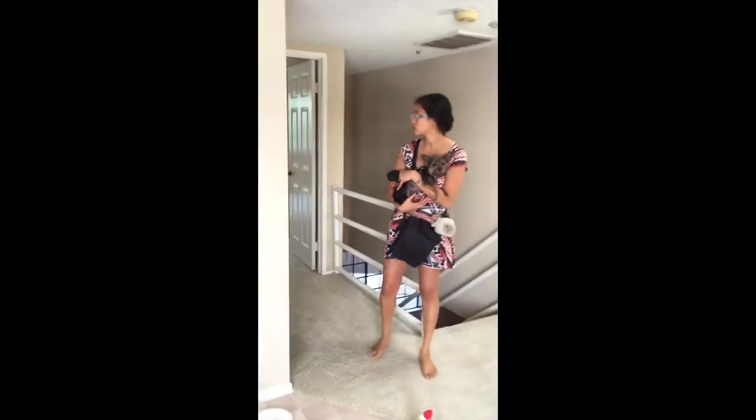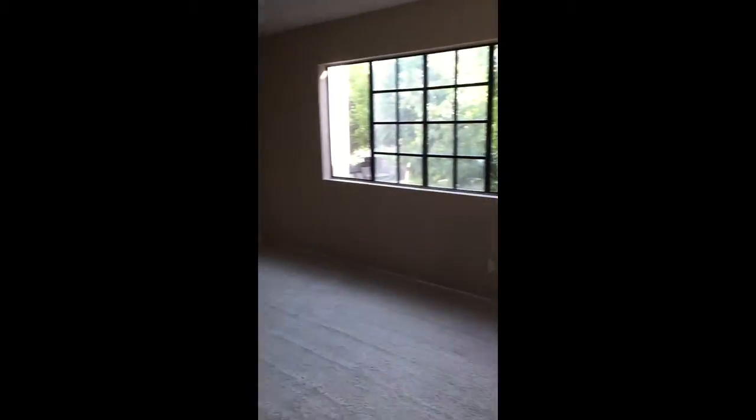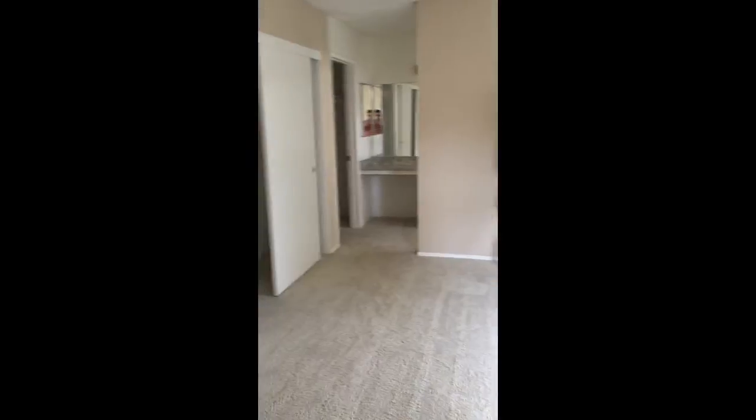It's got a closet there. Washer and dryer room. This is a huge master bedroom — it only has lots of windows. Very big closet, and then another walk-in closet for the master bedroom. And a huge bathroom.